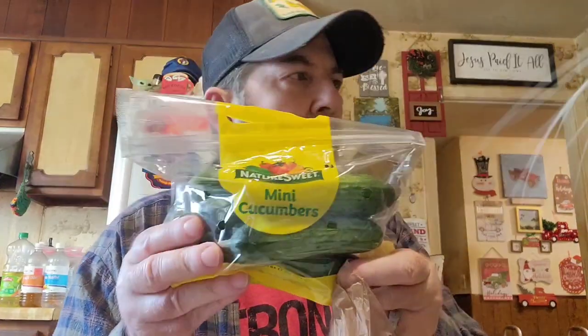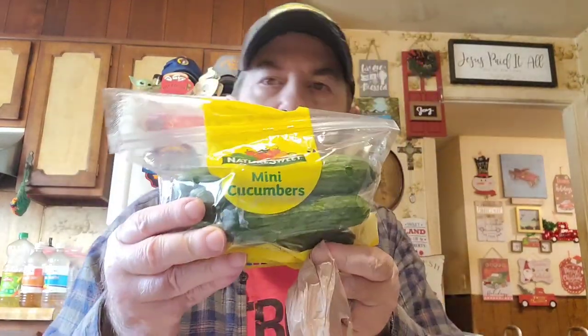We also got some mini cucumbers. I'm going to put this stuff away because it's been out for a little while.